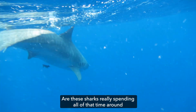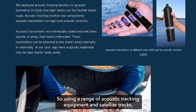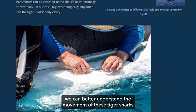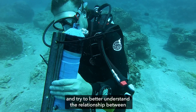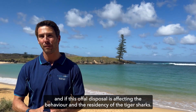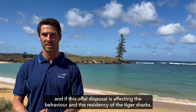Are these sharks really spending all their time around that offal disposal area? Using a range of acoustic tracking deployments and satellite tags, we can better understand the movement of these tiger sharks and explore whether the offal disposal is affecting their behaviour and residency around the island.